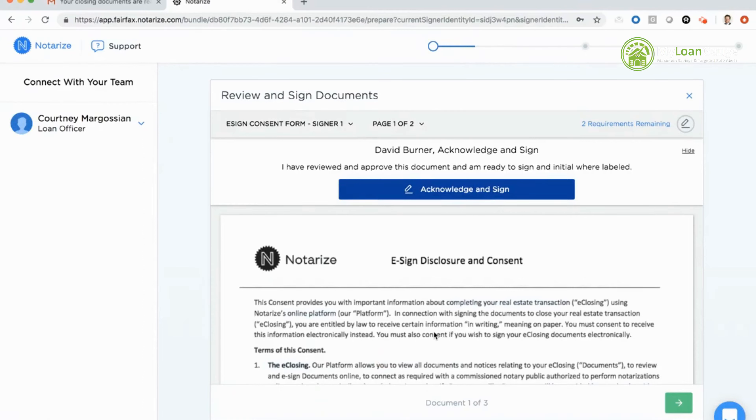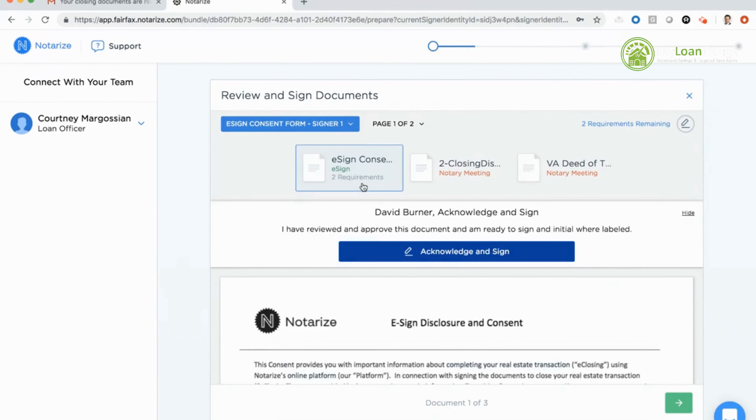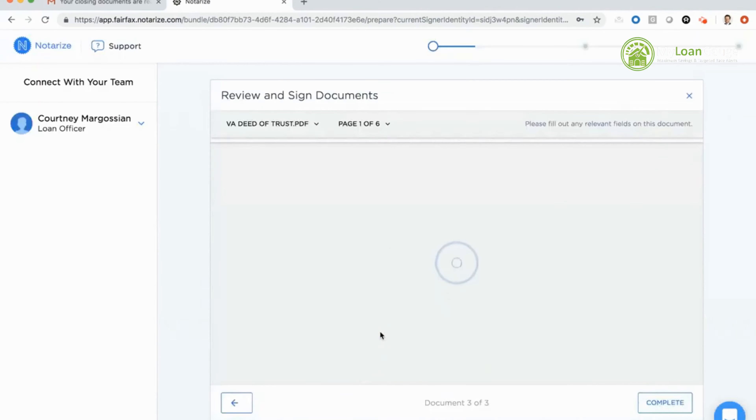Just to orient you with what you're seeing on screen — in the top left corner you'll see a call-out to our support team if you have questions for Notarize, and also a chat feature. In the bottom right corner I'll also have the opportunity to review all the documents in my closing package and jump from page to page. Let's say I had a question about my Virginia deed of trust — I'll disregard this for now and come back later.